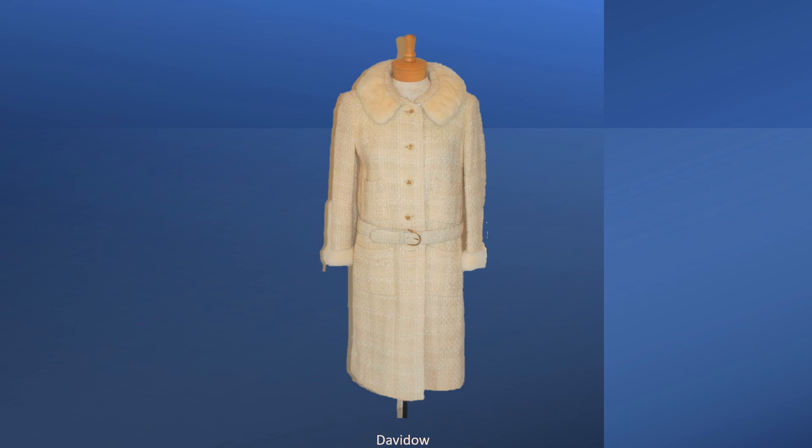This is a David Dow copy of a Chanel coat trimmed with fur. The original was photographed in French L, November 15, 1965.